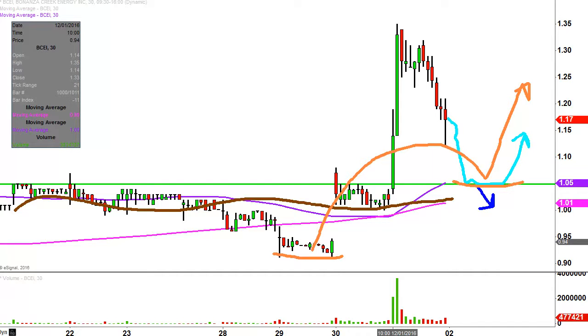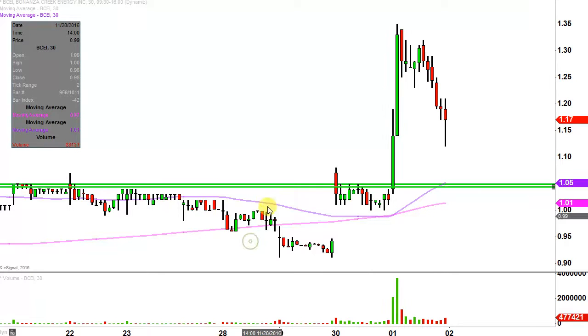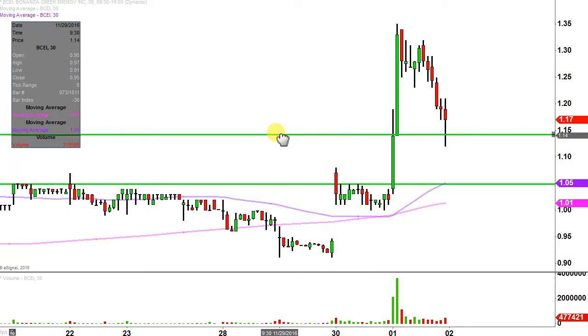Now ideally speaking, what would make this chart look the absolute best going forward? If the price can hold up above $1.14, that would by far be the best outcome. But if it doesn't, I'm not saying that everything's ruined or anything like that — that would just be the ideal situation.